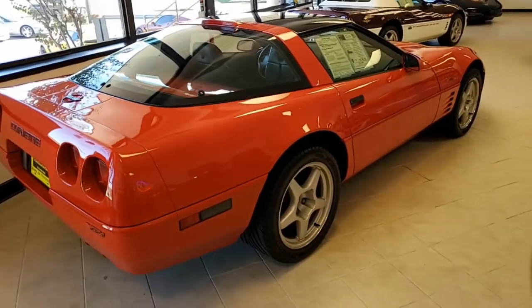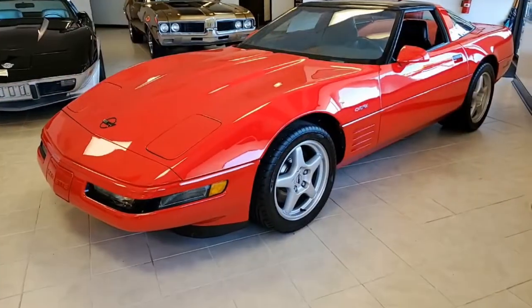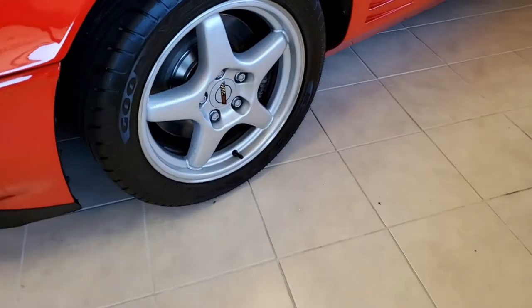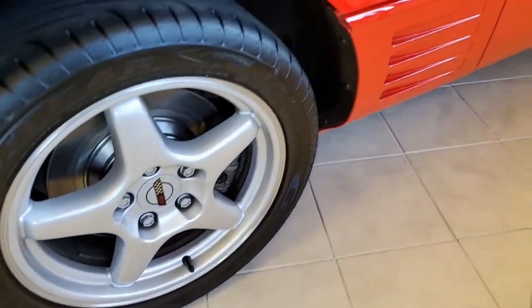It has power everything — windows, locks, steering, brakes, power mirrors, and power antenna. This car has every option you would want on your Corvette.